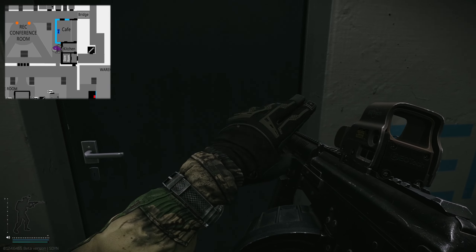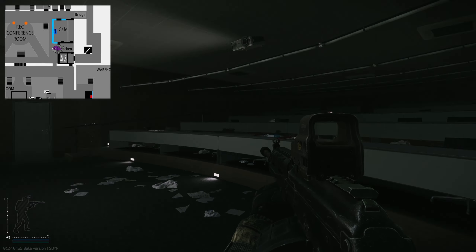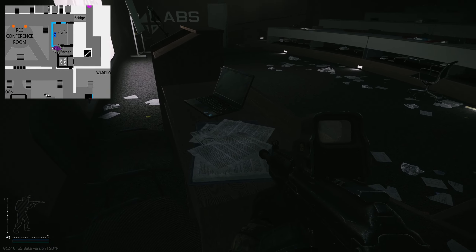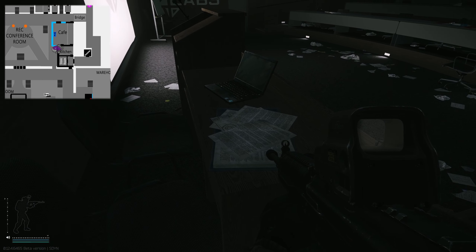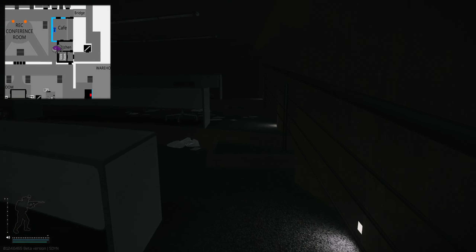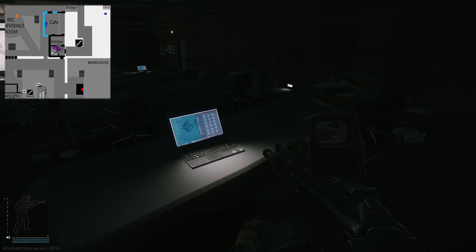Now entering this little meeting room showcase area — on this surface right here, next to the laptop on these piles of papers, can spawn the UHF RFID reader. And then if we head to the desk with the laptop right here, that can spawn a VPX.